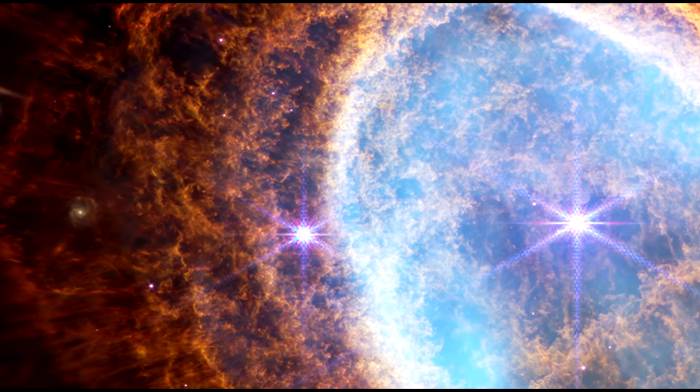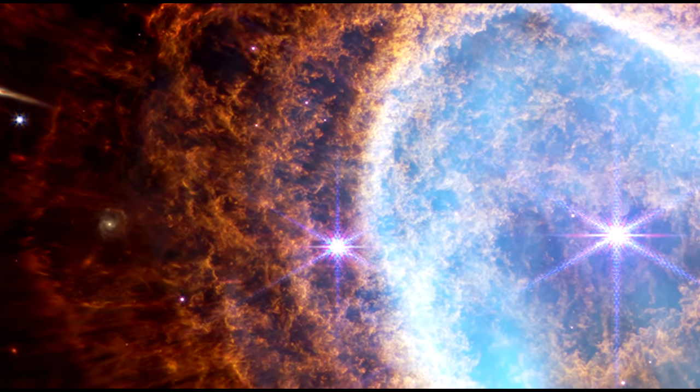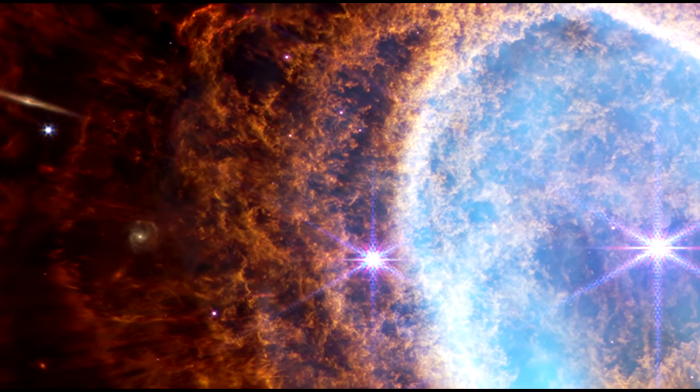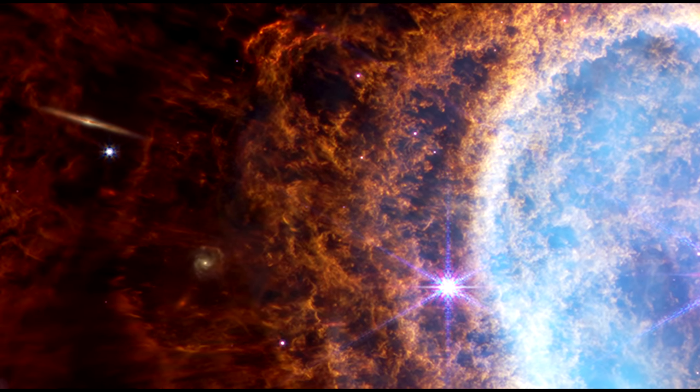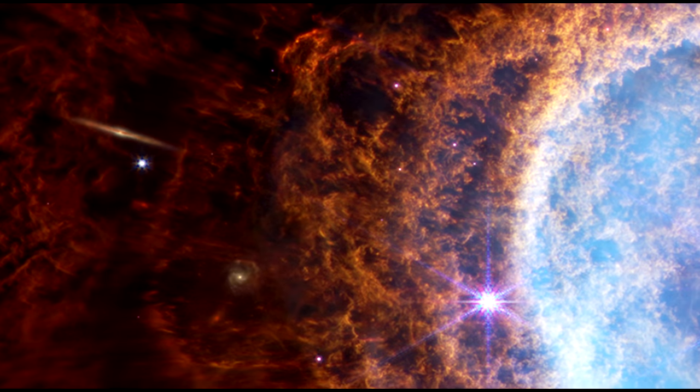Those that are farthest away, or those that are dusty, are small and red. Note the bright angled line at the upper left — it's a far away galaxy, seen edge on.